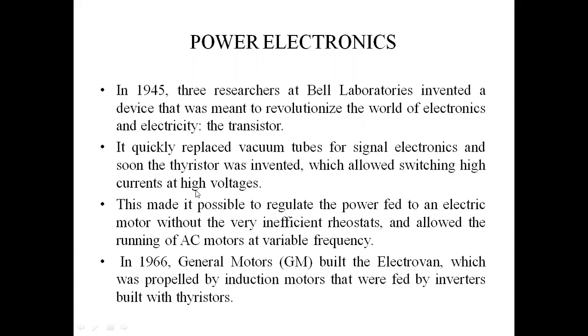Thyristors are used for high switching currents and high voltages. This made it possible to regulate power from electric motors without very inefficient resistors and allowed the running of AC motors at variable frequency. Power electronic devices are very useful for controlling electric vehicles. All modern electric vehicles are controlled using power electronics, which were first introduced in 1945 at Bell Laboratories.